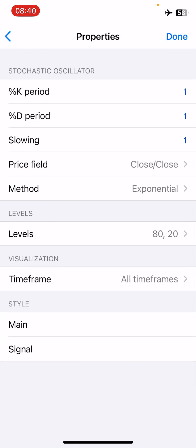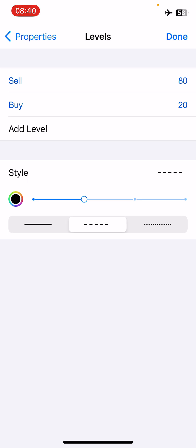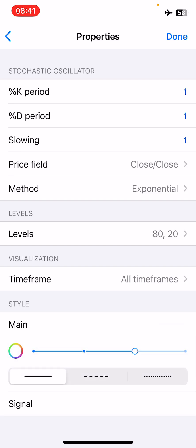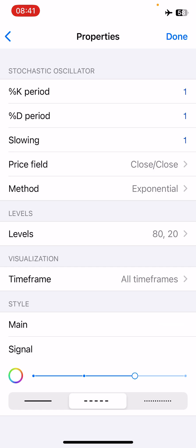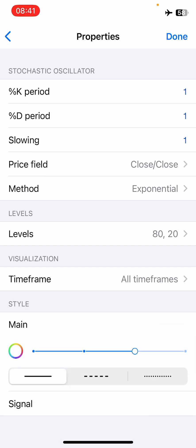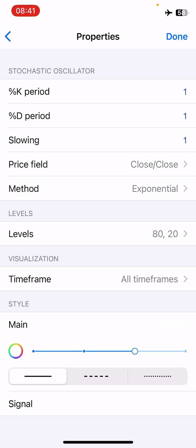What's left is indicator window one. The first indicator there is the Stochastic Oscillator, with these properties: percentage K period of 1, percentage D period of 1, slowing of 1, price field of close over close, method of exponential. For levels, you need level 80 labeled as 'sell' and level 20 labeled as 'buy.' Set the line colors to match your background so only the levels are visible — no lines should appear.